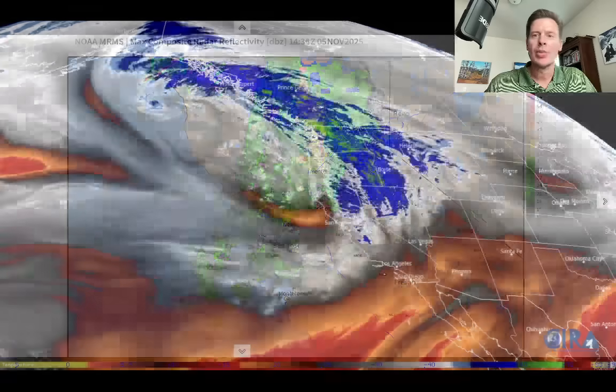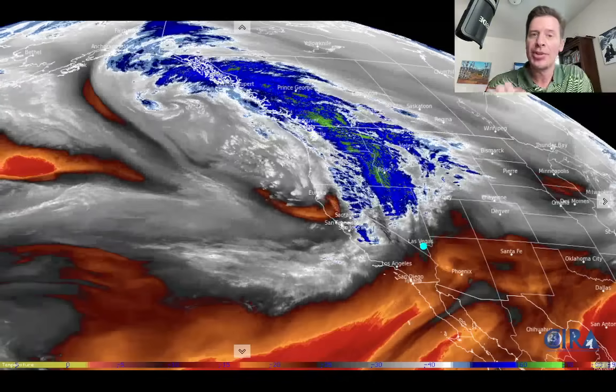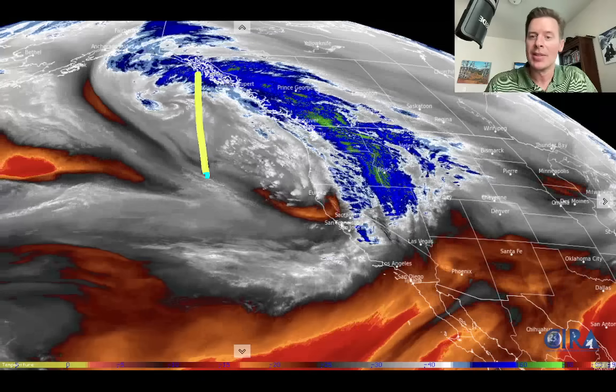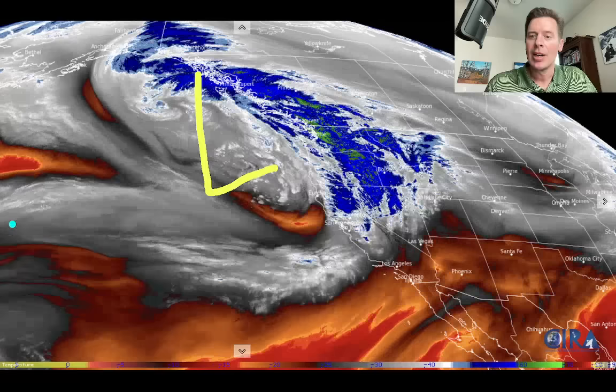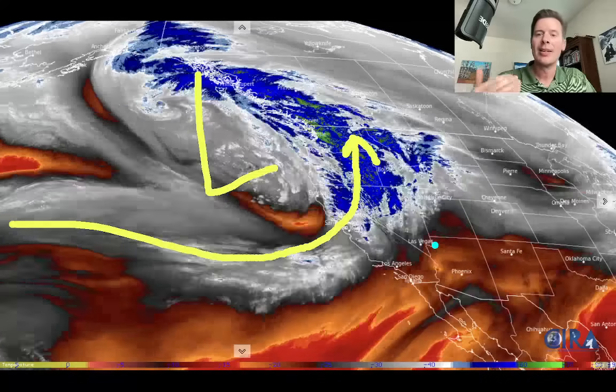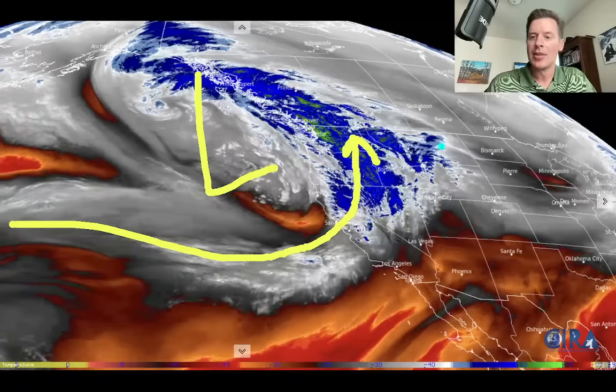Here is water vapor satellite imagery. On this, your moisture — the key areas are in the white, the blues, and the greens. You can really see it. There's our area of low pressure. Look at this conveyor belt of moisture slamming into the west coast, Pacific Northwest, BC, everything kind of rotating around it.